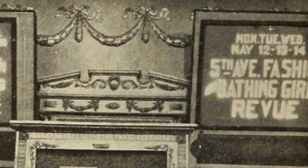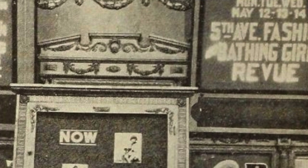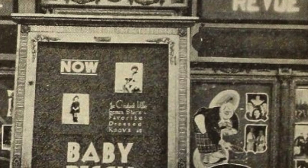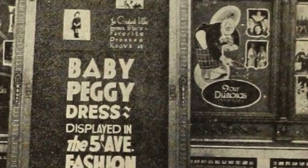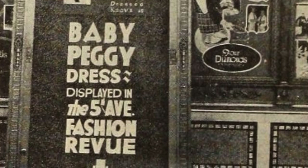A fashion review for children was staged at a Broadway New York theater during the run of Principal Pictures' production Captain January. The review cost nothing, as it was put on by manufacturers of juvenile apparel, especially those who put out the products that have been named after Baby Peggy. There was a noticeable increase in the matinee business, as the review was especially interesting to women.